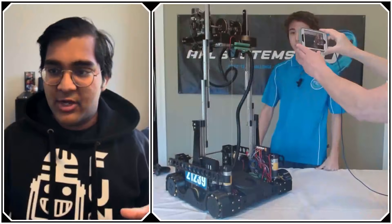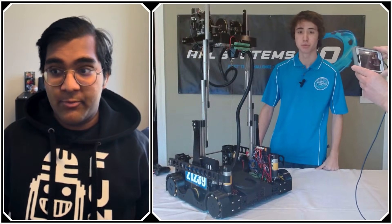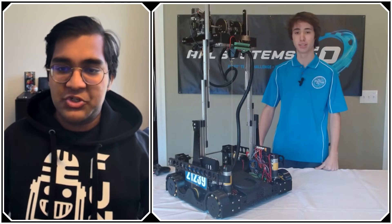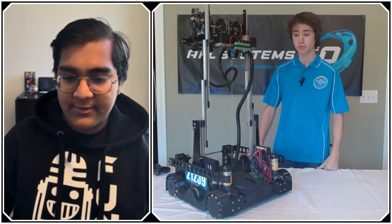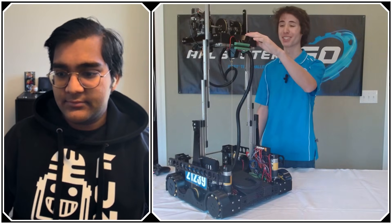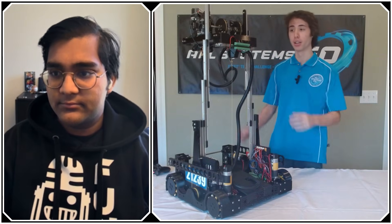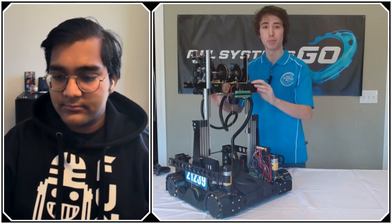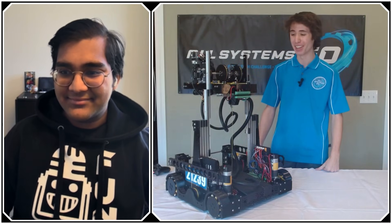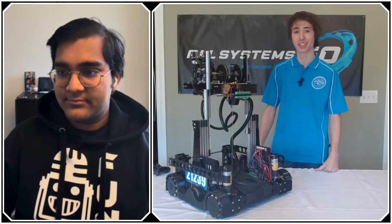With the REV servo hub coming out, is that something you envision using for a worlds rebuild? We're planning on staying with the REV servo power module. We considered switching to the servo hub, but it hasn't been out for a while and we don't exactly know how to use it yet — we don't have one yet. But definitely for next season or some offseason events we'll look at it, because we've heard good things so far.